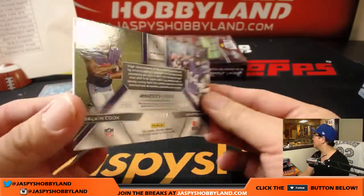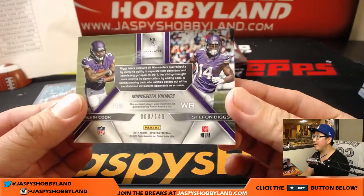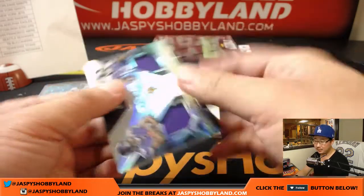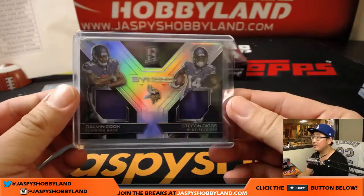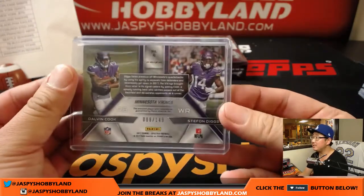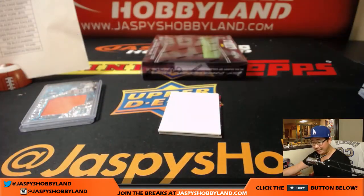Dalvin Cook, Stephon Diggs, 008 out of 149 — AJ Pollock, that's the only guy I put in my DraftKings lineup against Kershaw; I think he's hit him well in his career. Sinked Swatches, 008 out of 149, Vikings — that goes along nicely with the Dalvin Cook. Dale Hardy with the Vikings.